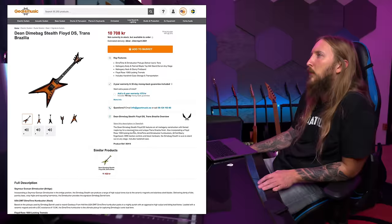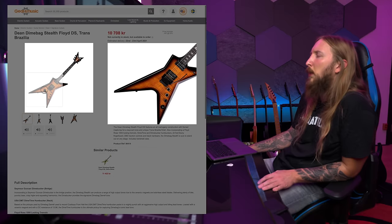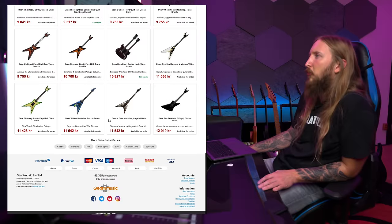I mean look at this, fuck me man. I would love to have this. I'm such a fan of the stealth shape.